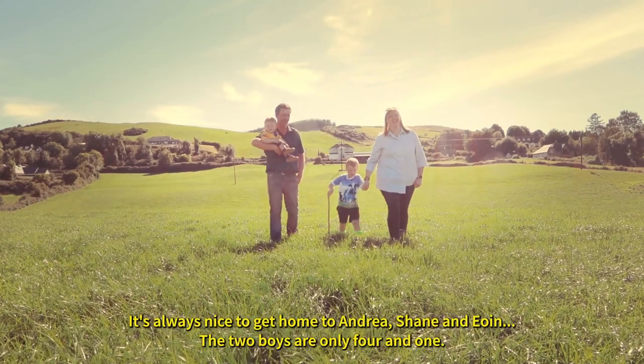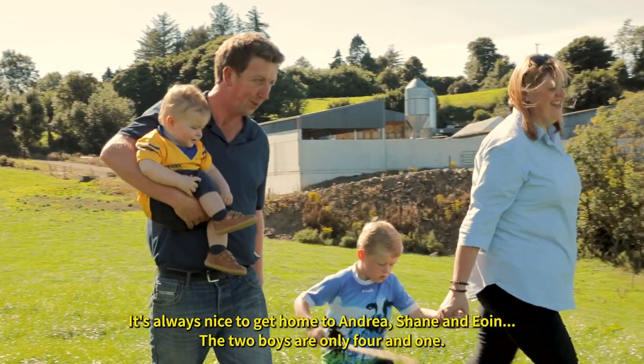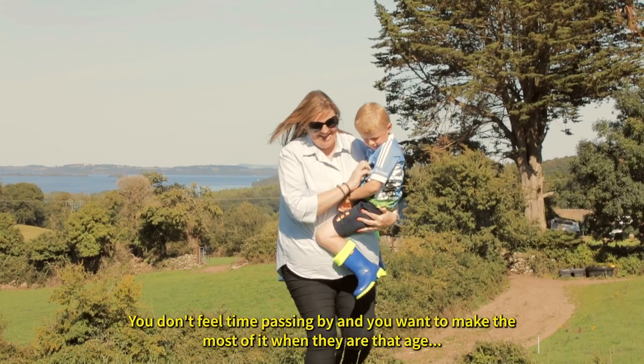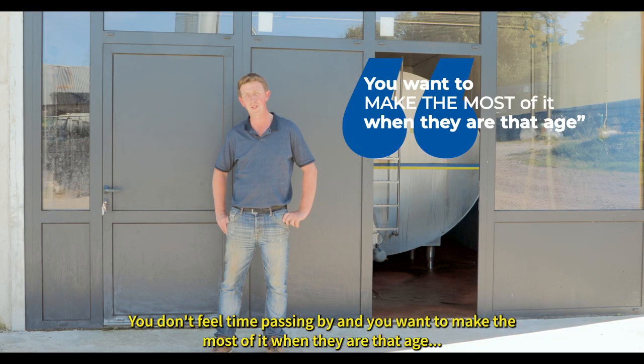It's always nice to get home to Andrea, Shane and Owen. The two boys are only four and one. You don't feel time passing by and you want to make the most of it when they're that age.